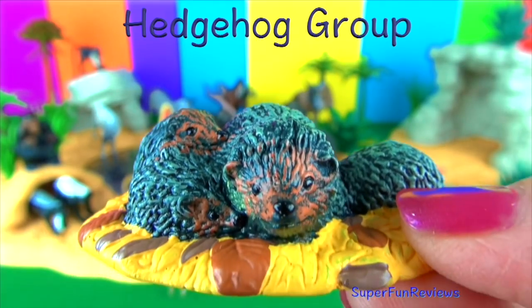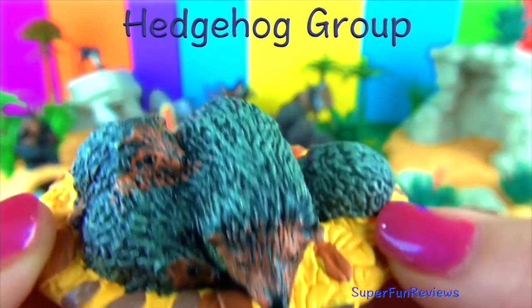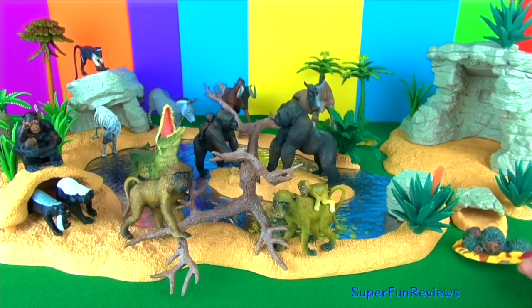The hedgehog family. Hedgehogs are nocturnal animals that sleep during the day in a nest or under the bushes and feed at night. The spines of a hedgehog are stiff, hollow hairs. They roll into a ball if threatened, making it hard for an attacker to get past the spiky defences.